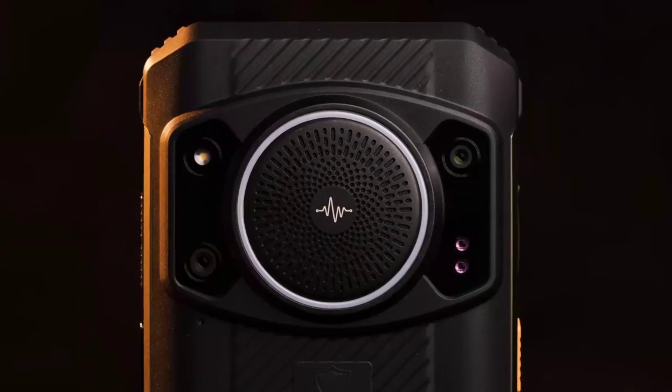And of course, I'll be making a specs comparison video comparing these two rugged devices to see which of the two packs the best specs.